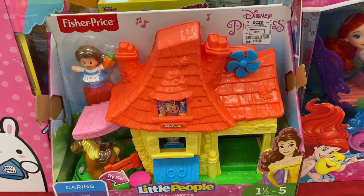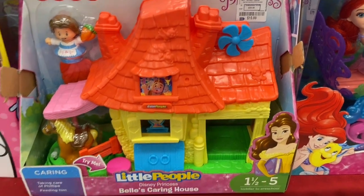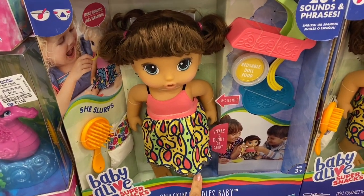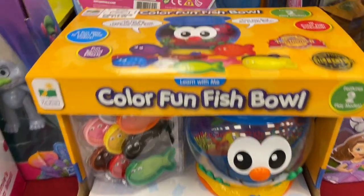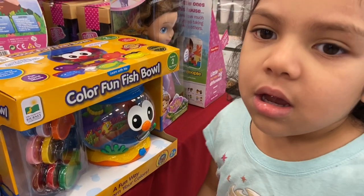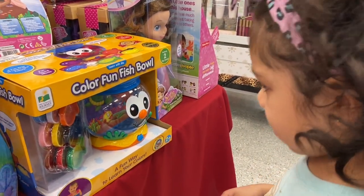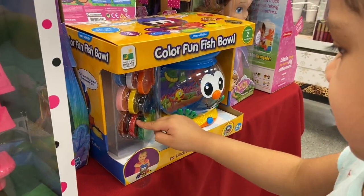They have this Little People play set here and this is $15.99, and it's for ages one and a half to five. The girls are having fun with it — can you find the red fish? Good job!